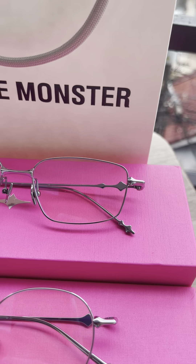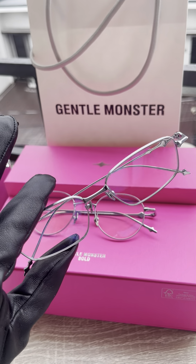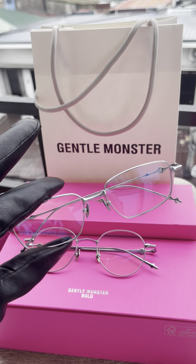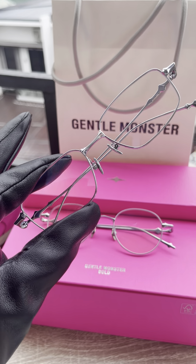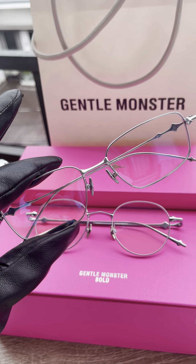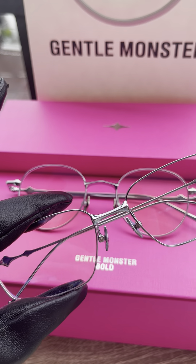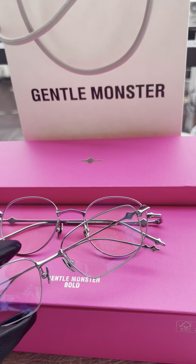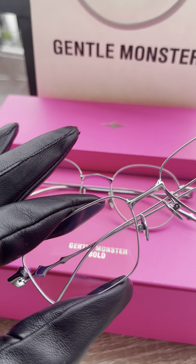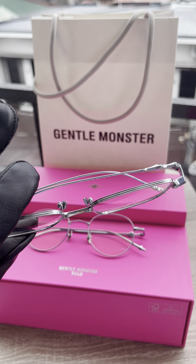Next up is the compact square frame, because not everyone wants a round shape. This one is so nice — even I like it. It's available in blue tinted and also as a clear frame that can be upgraded to prescription lenses. It has a similar style to the AP-02 but it's not as curved at the nose bridge, though both sides are the same.